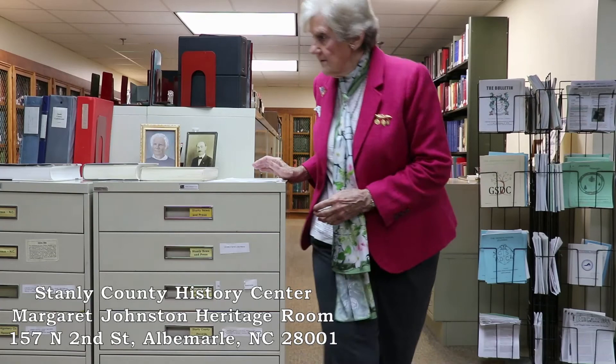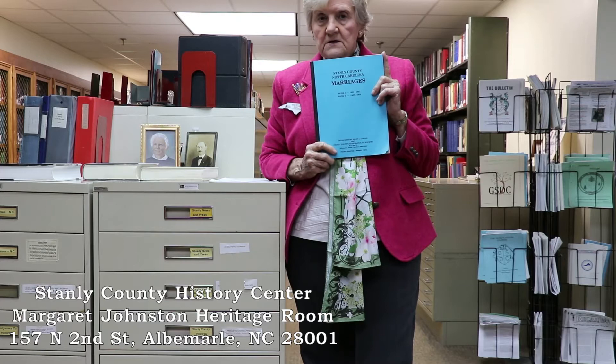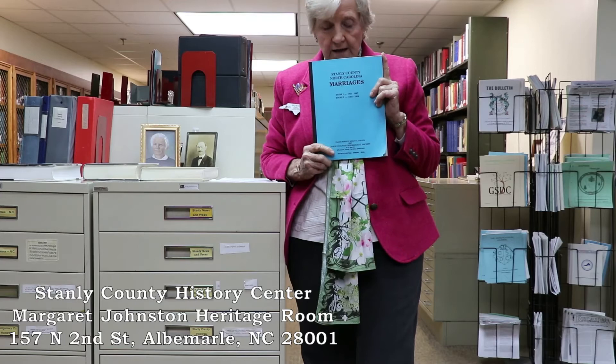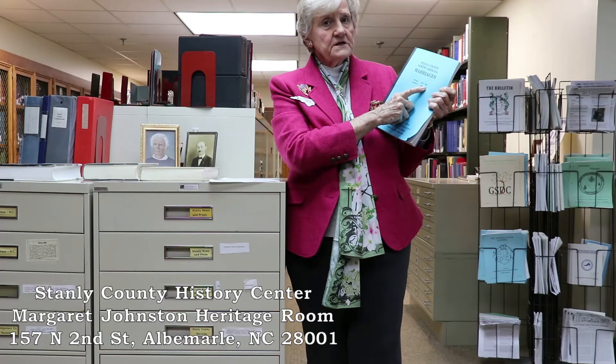Death certificates and birth certificates in North Carolina were not started until 1913–1914, and many of those first ones were not recorded. If a person died at home, it might have been up to the doctor to record it, so some of the first ones are unfortunately not there. Marriages were recorded earlier, and we have the Stanley County marriage book. Stanley County was created in 1841; however, the first marriages were not kept, so there are two parts in this book. Part A is from 1851 to 1867, and unfortunately there were no records kept before that time.